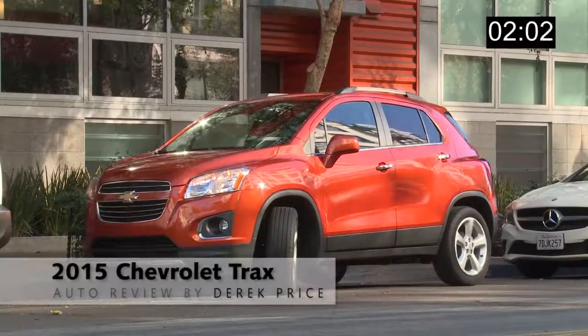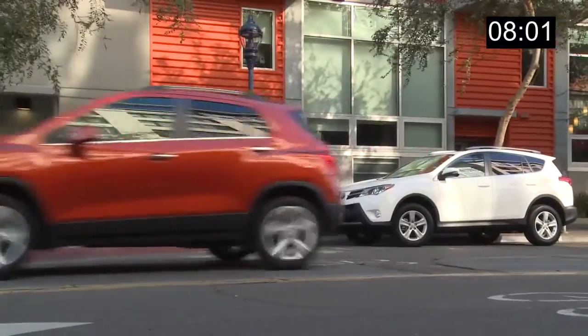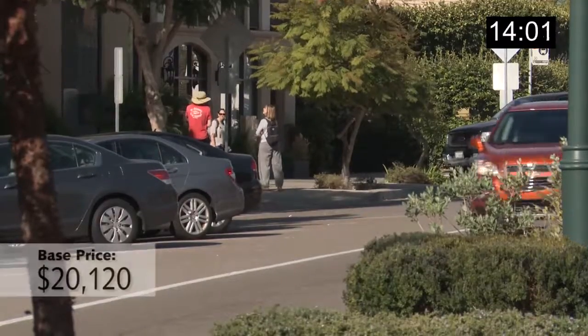Hey, this is Derek Price with the One Minute Auto Review, and I just went on a really long road trip in the new Chevy Trax. It's a little bitty crossover vehicle that shares its family tree with the Buick Encore but costs about $4,000 less.